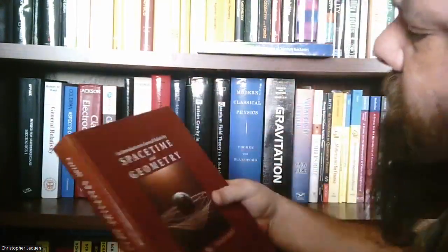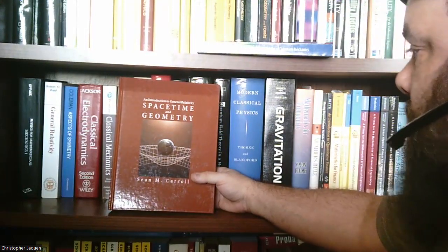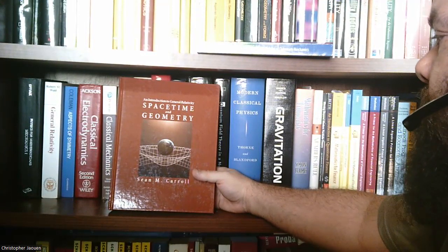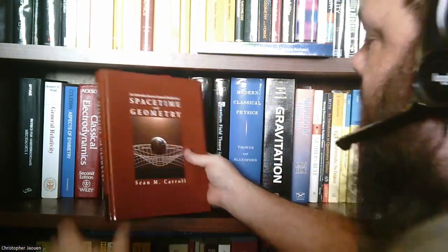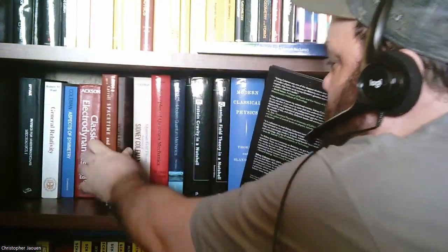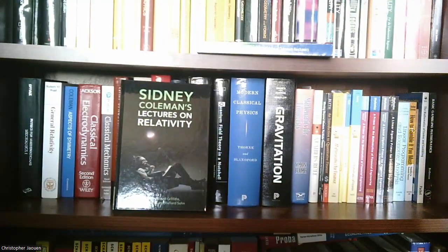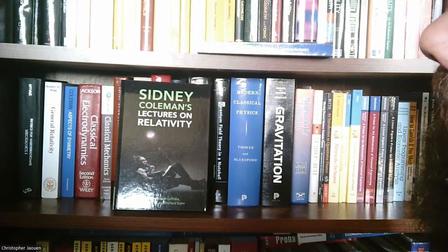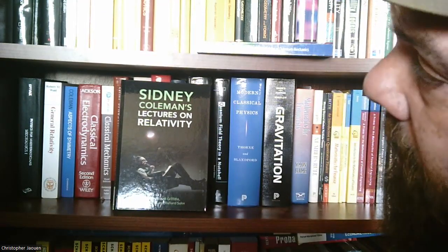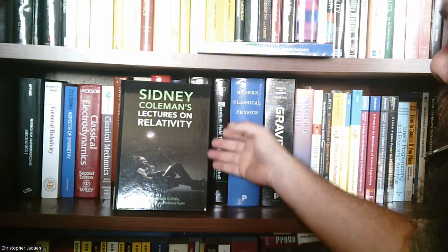Next one is the book I plan to use on the channel if I ever get to general relativity: An Introduction to General Relativity, Space, Time, and Geometry by Sean Carroll. It comes highly recommended. A lot of these are books I have for later on so I don't have much to say about them since I don't really know these subjects yet. This is Sidney Coleman's lectures on relativity, edited by David Griffiths, who also wrote the electromagnetism book and the quantum physics books we're going to go through on the channel.